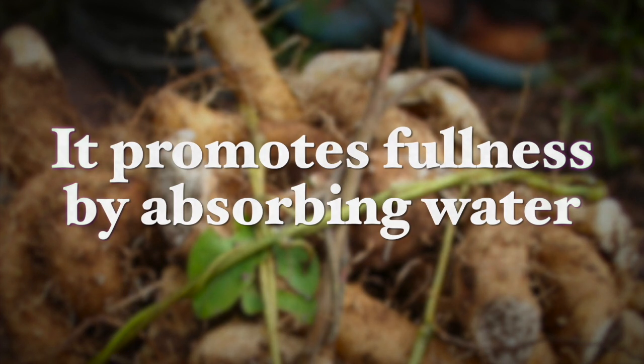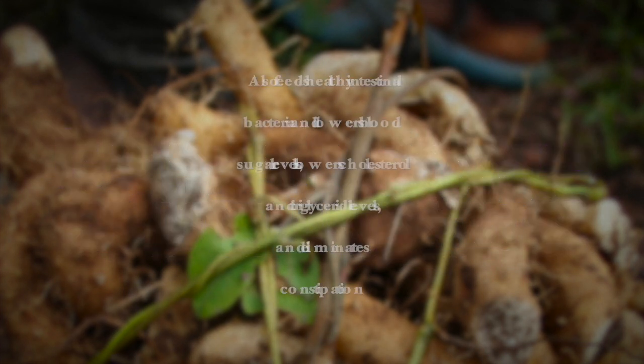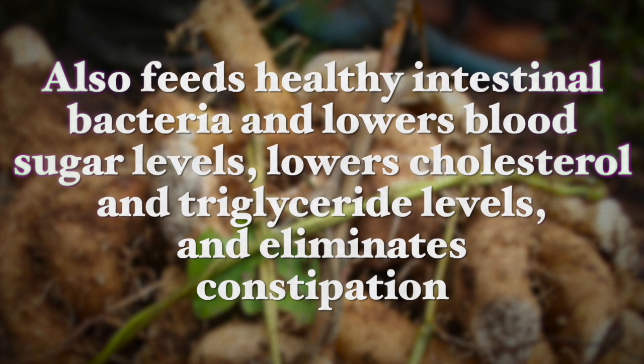A similar fiber is glucomannan, found in the roots of konjac. It promotes fullness by absorbing water, feeds healthy intestinal bacteria, lowers blood sugar levels, lowers cholesterol levels, lowers triglyceride levels, and helps improve constipation — both of these fibers do — which is a very important step towards weight loss.